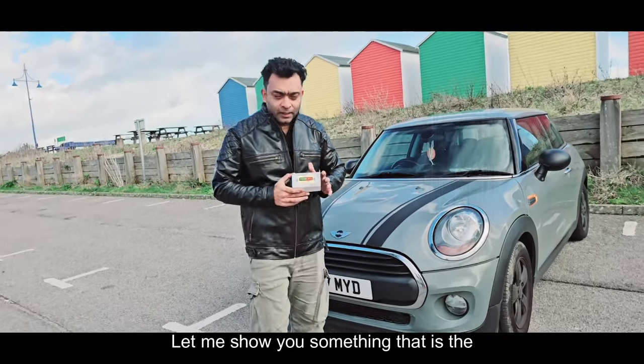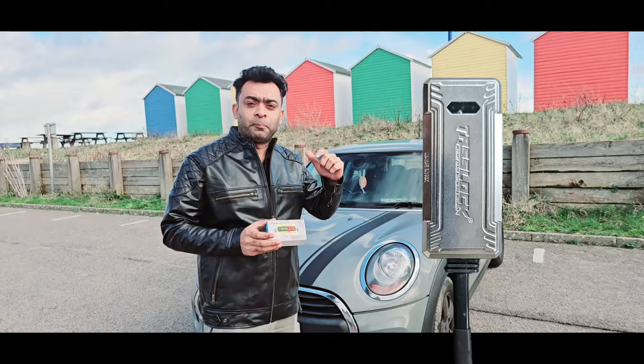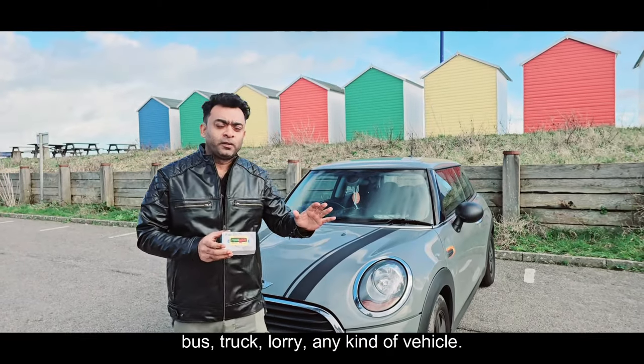Let me show you the TestLock small device. You can install it on your car, motorcycle, bus, truck, lorry — any kind of vehicle.